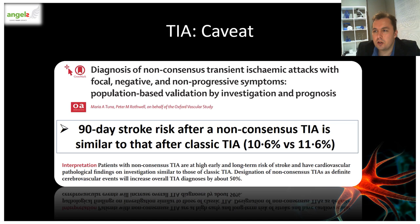Furthermore, a recent study published in The Lancet focused on non-consensus TIA symptoms. They found that patients with non-consensus symptoms are at high early and long-term risk of stroke and have cardiovascular pathological findings on investigations similar to those seen in classical TIA patients.